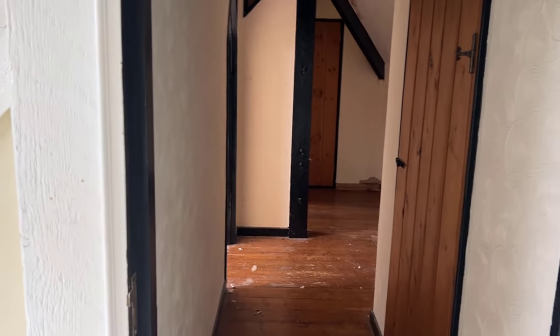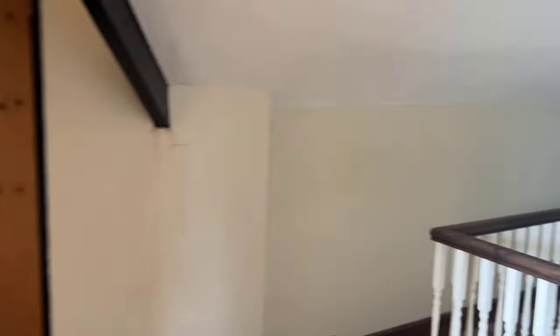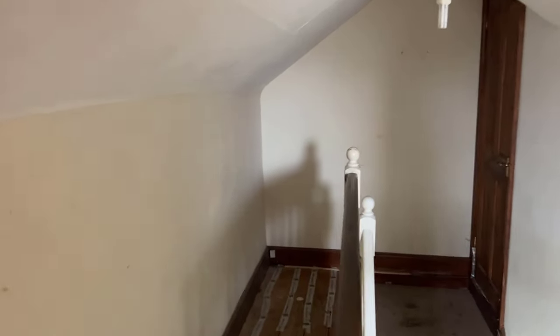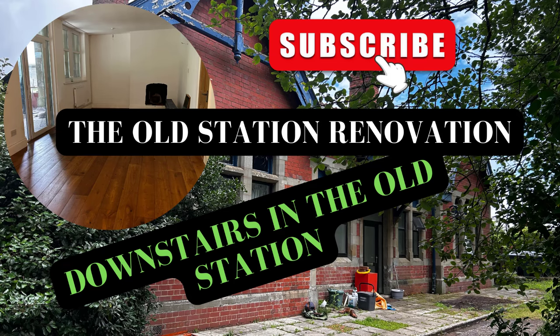I wonder if mice have got in here. Back along the corridor to show you the most exciting part of the upstairs. It's through this door here where there's abandoned attic space that's never been converted. Be sure to check out our next video where we explore the attic space. Subscribe to the old station renovation to continue with us on our renovation journey.